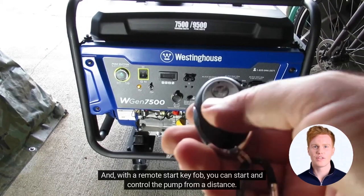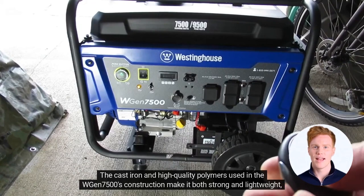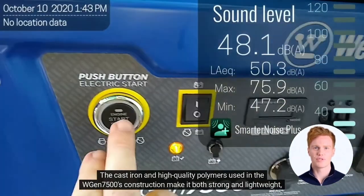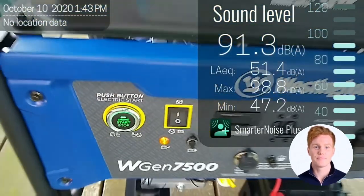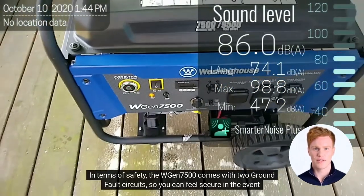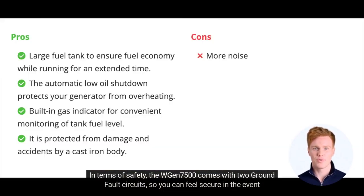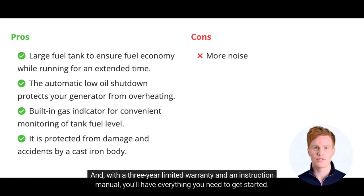And with a remote start key fob, you can start and control the pump from a distance. The cast iron and high-quality polymers used in the WGen 7500's construction make it both strong and lightweight, able to withstand heavy use and accidental damage. Additionally, it comes with a maintenance-free sealed battery for quick and easy maintenance. In terms of safety, the WGen 7500 comes with 2 ground fault circuits so you can feel secure in the event of an electrical disaster. And with a 3-year limited warranty and an instruction manual, you'll have everything you need to get started.